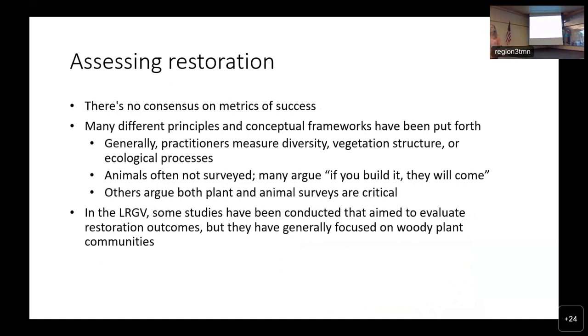A ton of work has gone into restoration, but have their efforts been successful? It's a really difficult question to answer because there's no consensus in the scientific community on how to measure success in restoration outcomes. Lots of different principles and conceptual frameworks have been put forth, but usually practitioners measure diversity, vegetation structure, and ecological processes. A lot of times the animals aren't surveyed. Some argue if you build it, they will come — if you put the right plants there, the right animals will show up. But others say you need to survey both in order to understand the outcomes. In the valley, studies have almost always focused on just woody plant species.